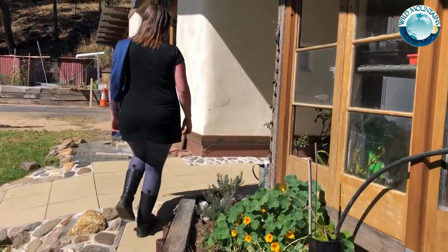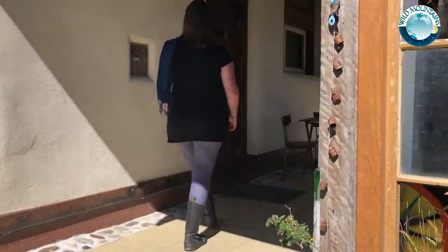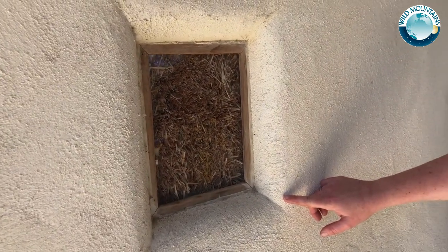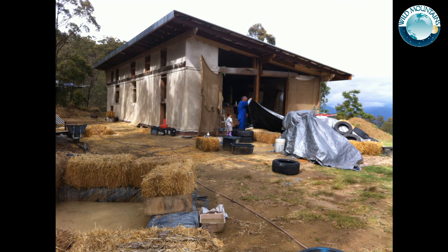Outside, the sand and lime straw bale render is well protected by generous roof overhangs. All timber work is recycled hardwood protected by EnviroDec water-based polyurethane. As with all other buildings at Wild Mountains, Whiptail was built almost entirely with volunteer labour.